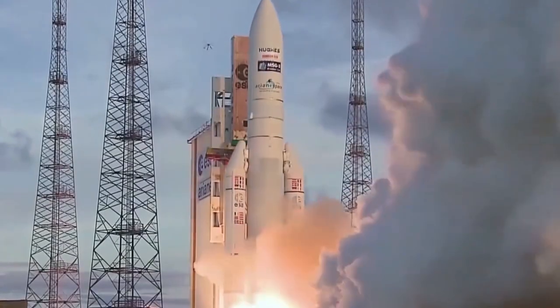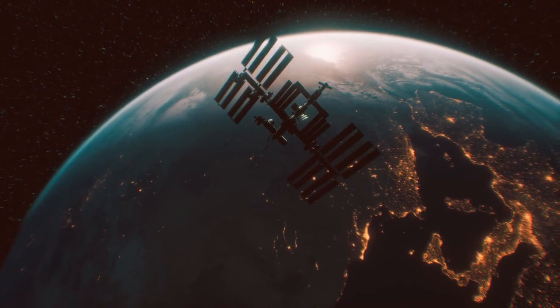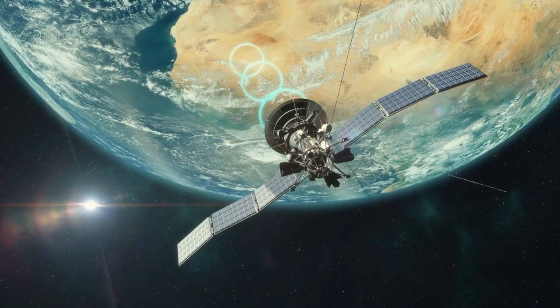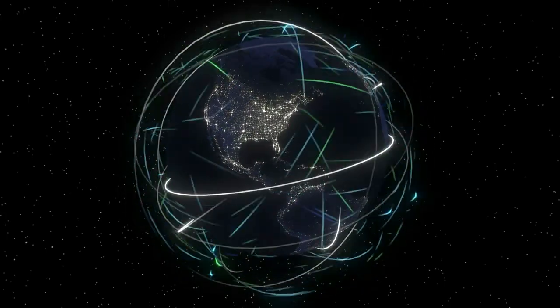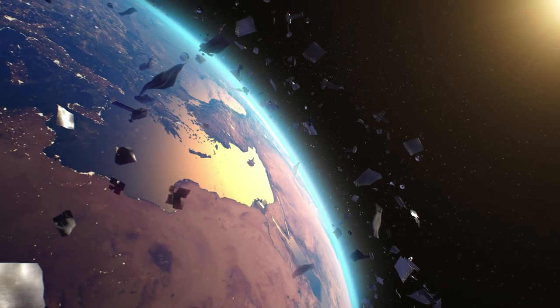Over the past 50 years, humans have made great strides in space travel. We've put a man on the moon, built permanent stations in space, and created a vast network of satellites which are vital to many terrestrial technologies and economies. However, wherever mankind goes, so does the waste we produce, and space is no different. Half a century of both manned and unmanned missions have resulted in the build-up of a cosmic dumping ground.